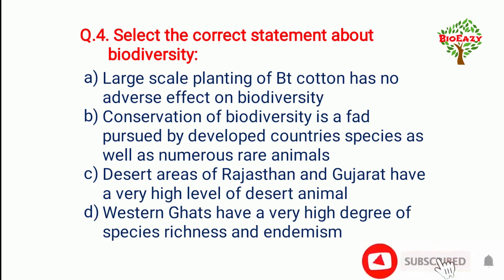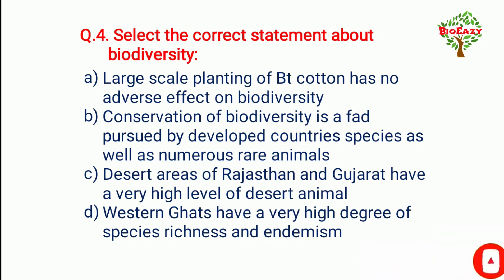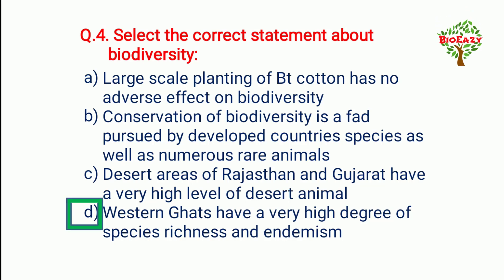Question number four: Select the correct statement about biodiversity — the answer is Western Ghats have a very high degree of species richness and endemism.